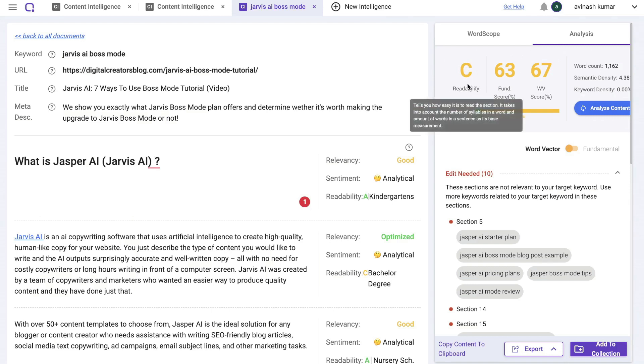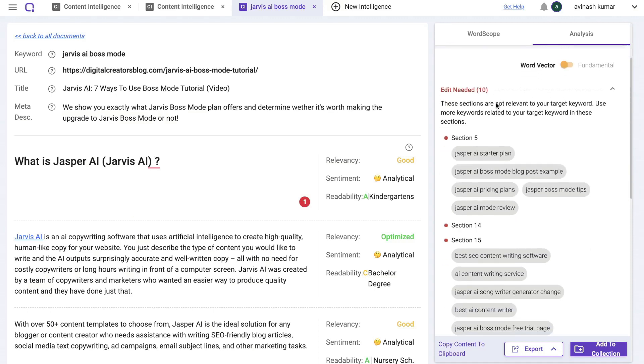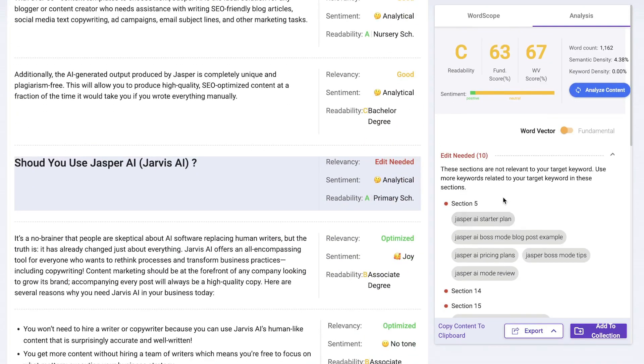Heading over to the analysis tab, you can see your readability score — currently a C — your overall SEO score based on content performance (currently 63), and your overall SEO score based on word vector performance (currently 67). Scrolling down, you can see how and where to make changes. Sections flagged in red are not relevant to your target keyword and need more related keywords added.